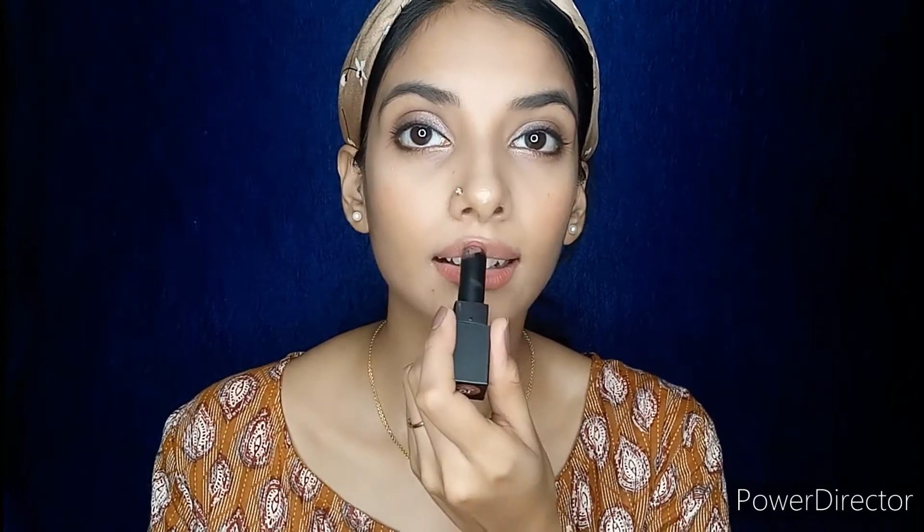Next I will be lining my lips with a lip liner. And then to complete this look, I'll apply a nude shade lipstick. This is my all-time favorite lipstick from Sugar Cosmetics in the shade Browning Glory.